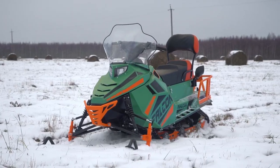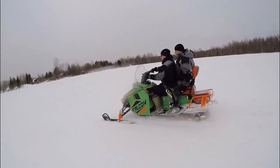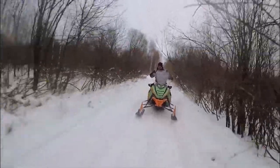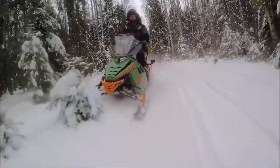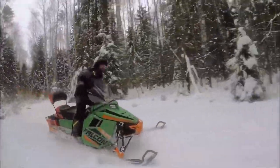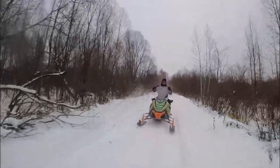With a price tag of around $12,000, it's geared toward those who are serious about their winter escapades. The Falcon is not only about power, it's also about precision. Its ergonomic design and responsive handling make it a joy to ride, whether you're navigating steep slopes or cruising on a frosty trail.